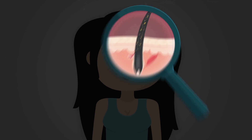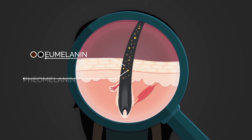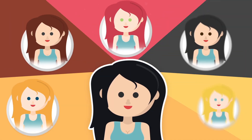Hair gets its color from a pigment called melanin. There are two types: a dark pigment called eumelanin that makes hair black or brown, and a lighter pigment called pheomelanin which makes hair red or blonde. Together, eumelanin and pheomelanin combine to give us a huge range of hair colors.